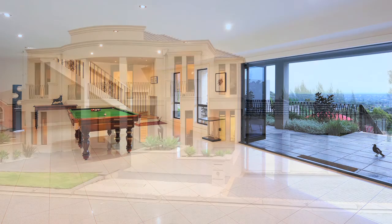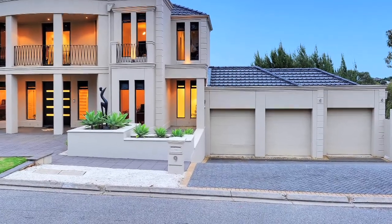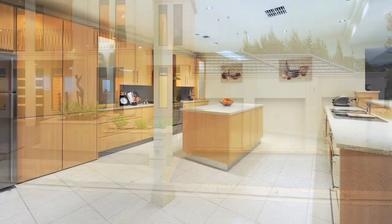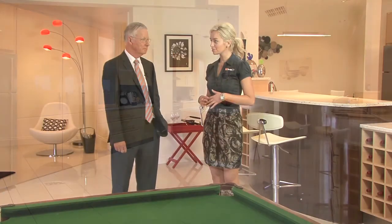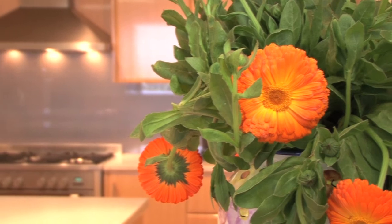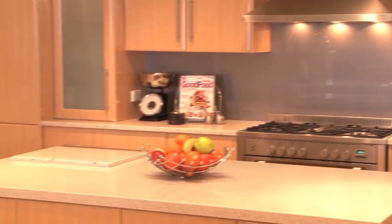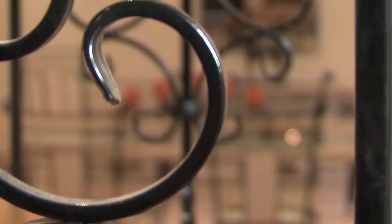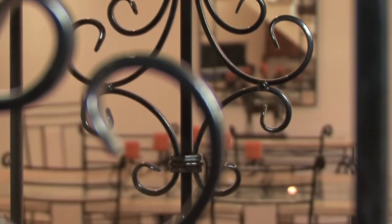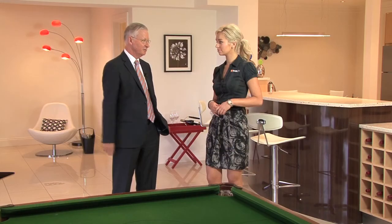Also on this level you've got a three-car garage with direct access through to here, so once you've been downtown and done the shopping, you can walk your groceries straight into the kitchen area. This home was built in 2004, so almost new, and uses quality all the way through — beautifully equipped with all the bells and whistles you'd expect: air conditioning, security systems, intercom systems, etc.